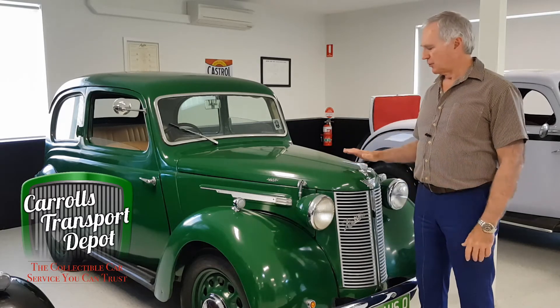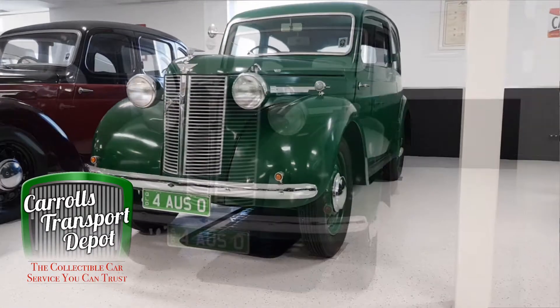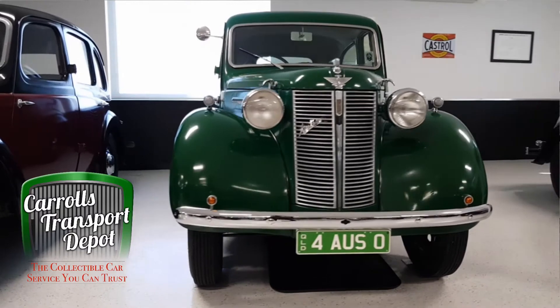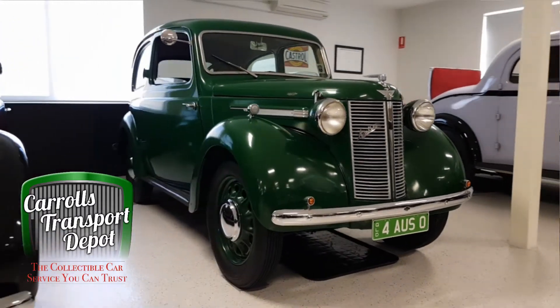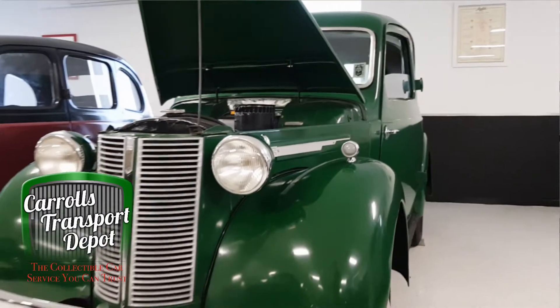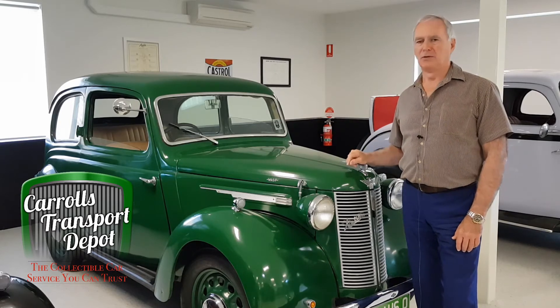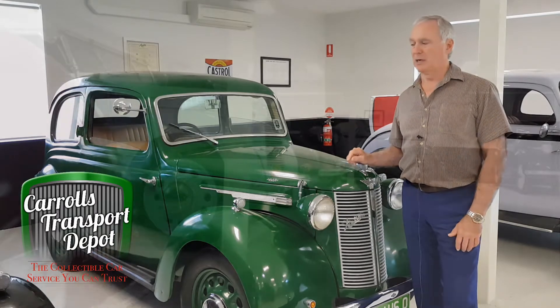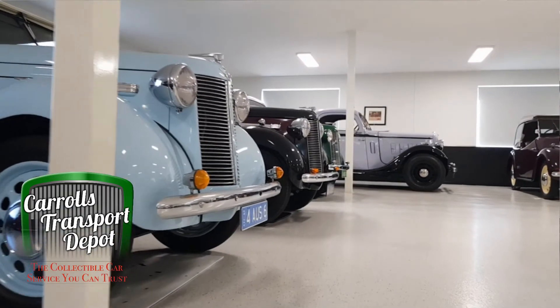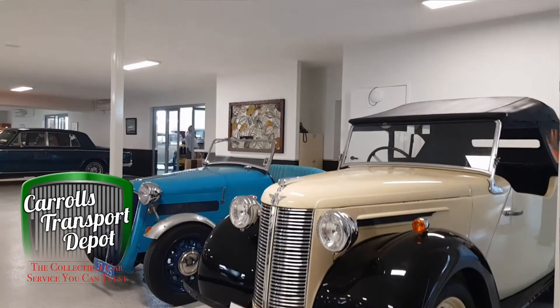I'm standing right next to a 1940 Holden-bodied two-door hardtop. These are pretty rare — there's only a few in Australia. This is a fine example, and we have a 1946 four-door or six-light saloon next door that's a lovely low-mileage car that came up from Adelaide. We also have five Tourers going from 1939 right through to 1947.